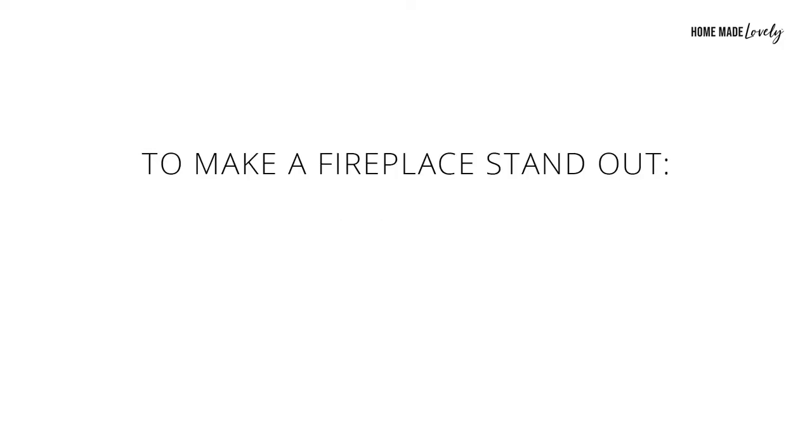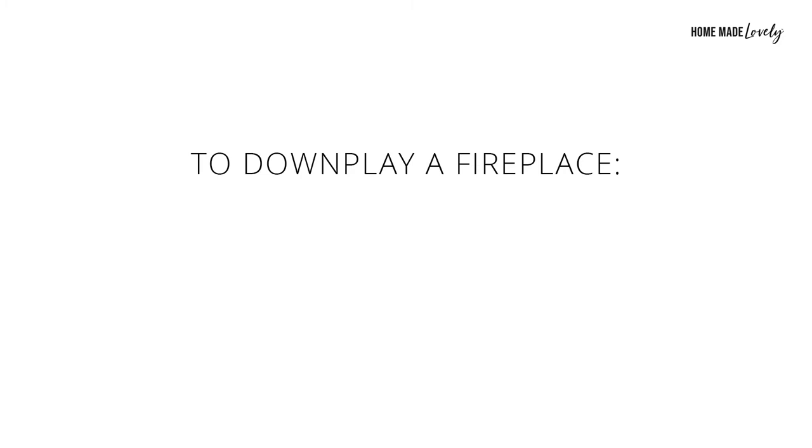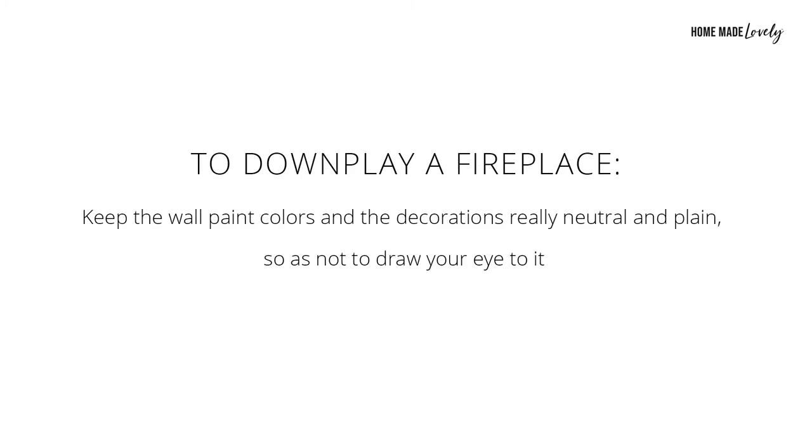To make a fireplace stand out, you could use a large framed statement piece of art, cover the fireplace in beautiful stone that's large and bold and bright, or paint the fireplace mantle in a bright, bold color. To downplay a fireplace, keep the paint colors and decorations really neutral and plain so as not to draw the eye to it. You could also paint it to blend in more with the walls.